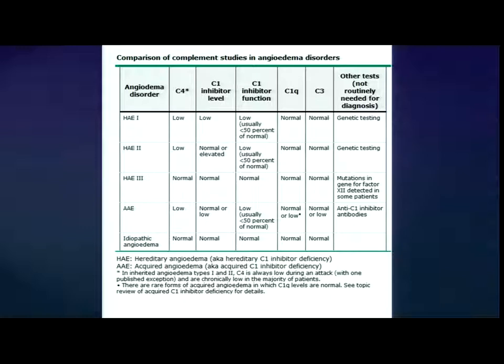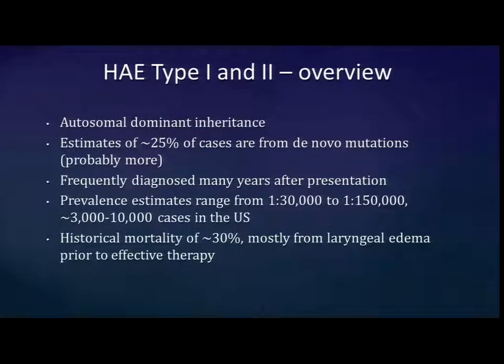Lab tests for differentiating known types of bradykinin angioedema include C4, C1 level, C1 inhibitor level, and C1 inhibitor function. There are no major updates in diagnostic criteria. Focusing on hereditary angioedema type 1 and type 2: it's autosomal dominant, and you really need 100% of your C1 inhibitor to prevent attacks. At least 25% of cases are estimated to be de novo mutations. It's frequently delayed in diagnosis — many years to decades after initial presentation. Prevalence is on the order of several thousand cases within the U.S. Historically, it was quite morbid with fairly high mortality mostly due to laryngeal edema, because treatments like epinephrine are quite ineffective.